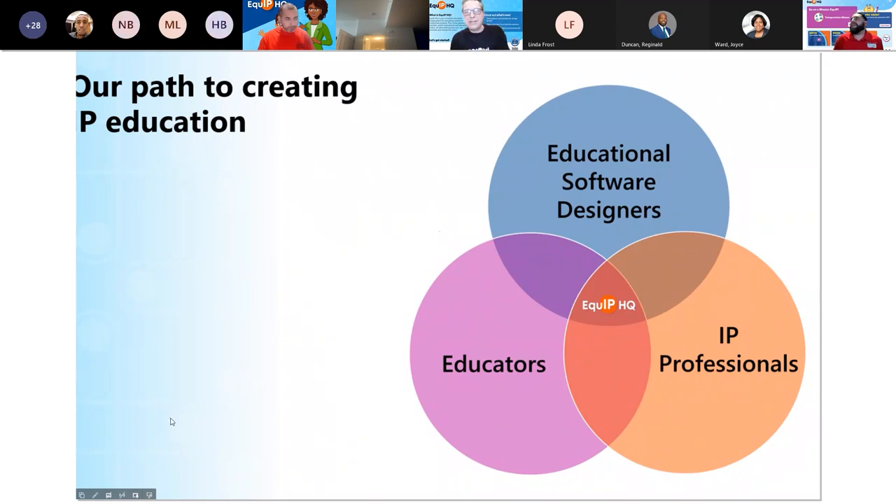To make this website happen, we took a team approach. We had a team consisting of educational software designers, IP professionals, educators, and people who straddle those positions, plus more. It makes a neat Venn diagram to look at these three major groupings.